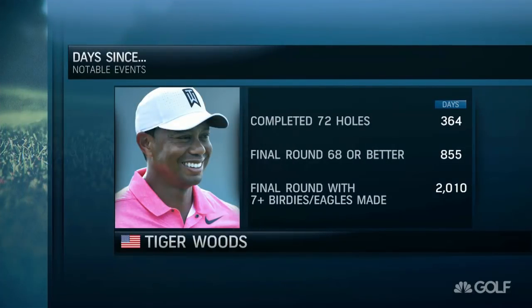How about these numbers: 364 days since he completed 72 holes; 855 days since he shot a final round of 68 or better; and 2,010 days since he had a final round with seven birdies and an eagle made.